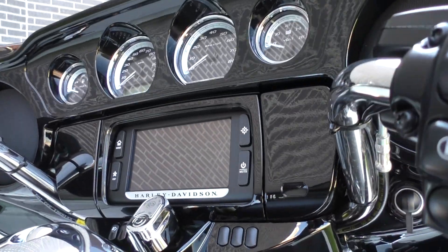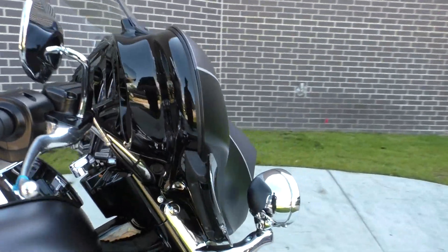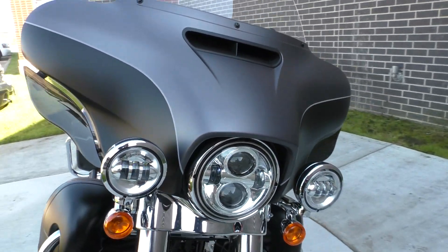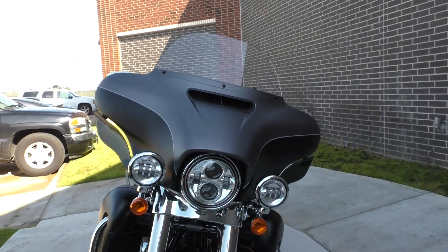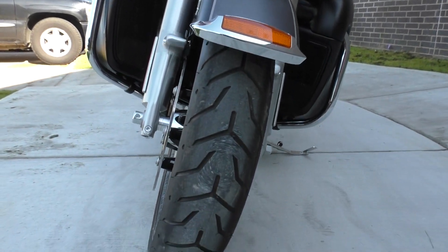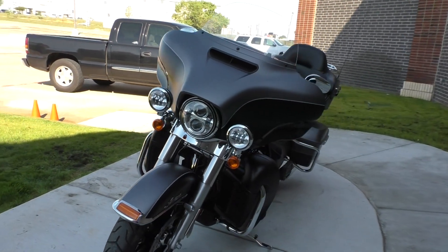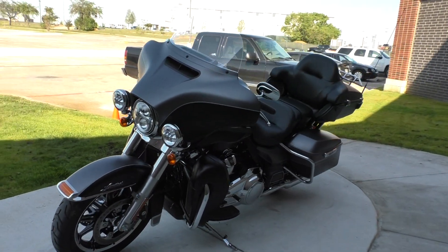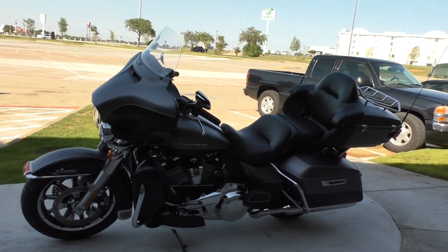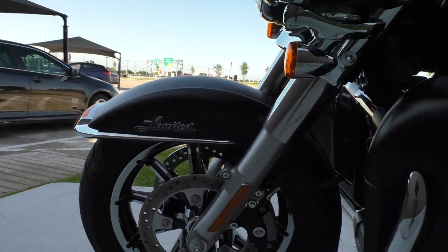Six and a half inch touchscreen display with navigation. Got the adjustable wind deflectors. Got the daymaker spot lamps and the headlight. Bike's got super low miles. Good tires on it. It's one of our certified pre-owned motorcycles, so it's been through our 32-point pre-delivery inspection.